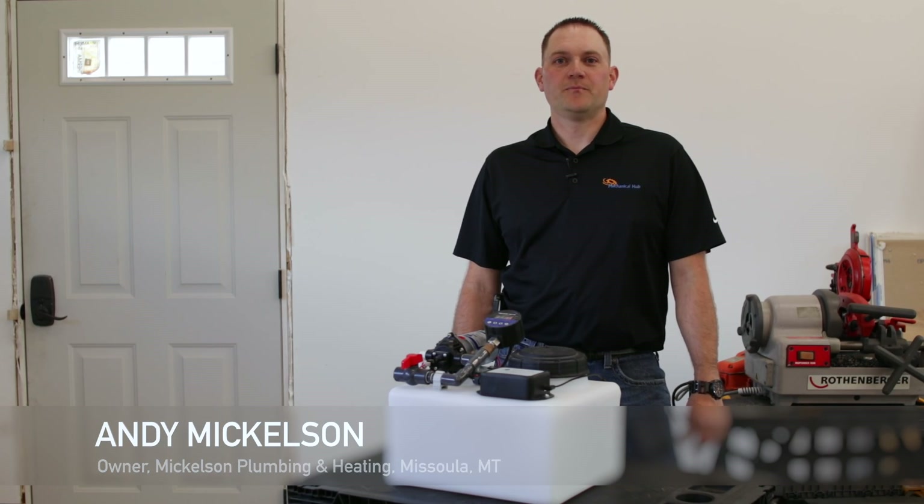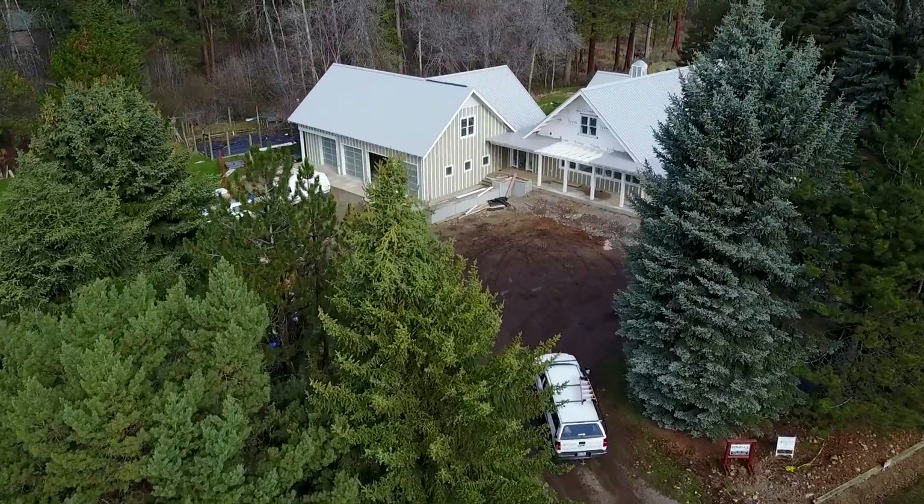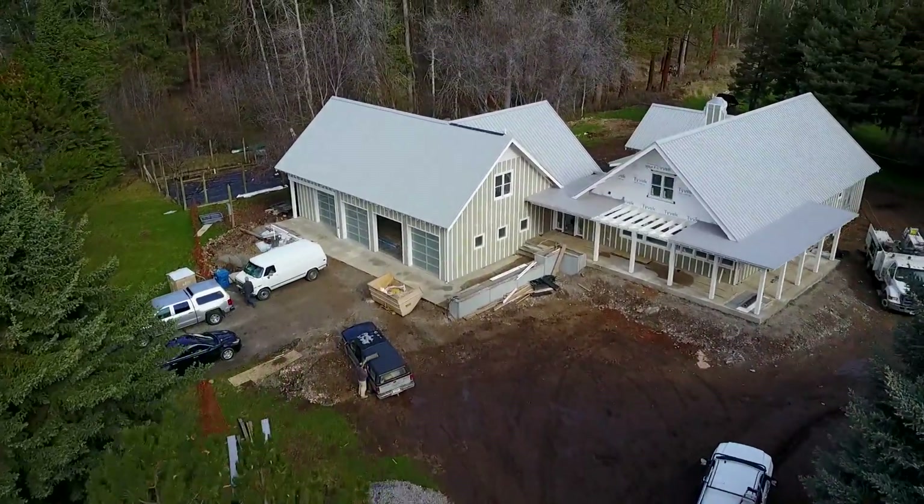Hi, I'm Andy Mickelson with Mickelson Plumbing and Heating and MechanicalHub.com Pro Staff team member. We specialize in providing customers with premium comfort, high efficiency, hydronic heating systems.